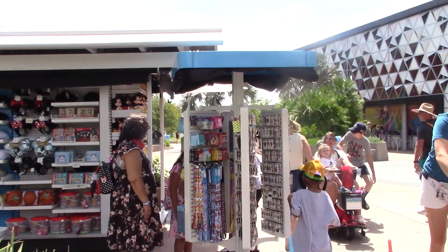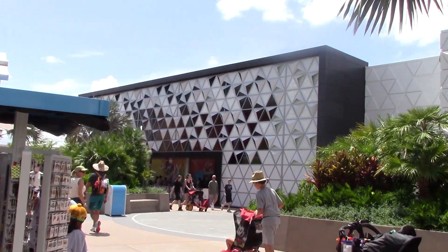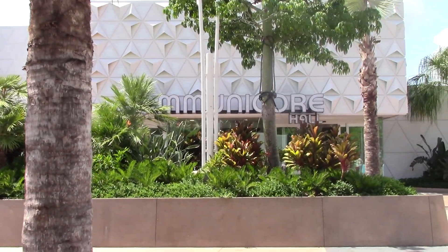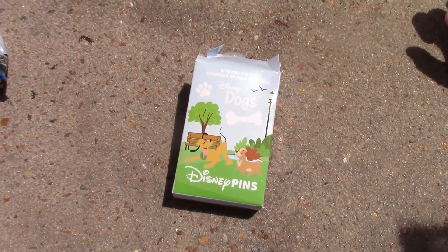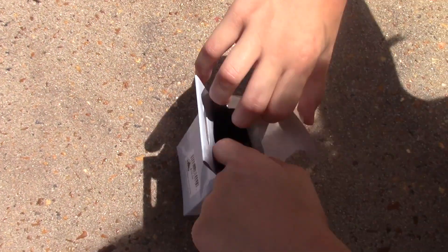We're just at this pin trading stand in Epcot by Communicore Hall. We're going to open up these Disney Dogs pins and see which ones we got.